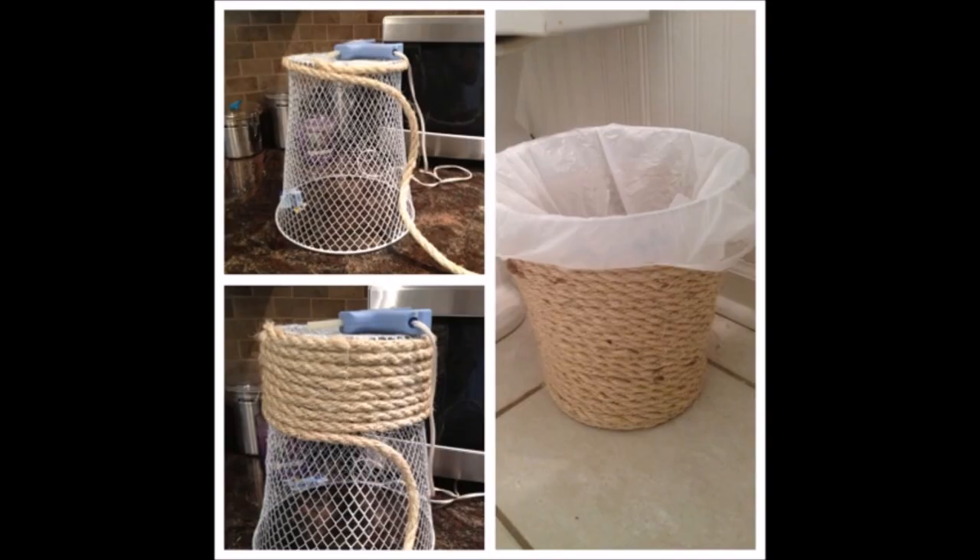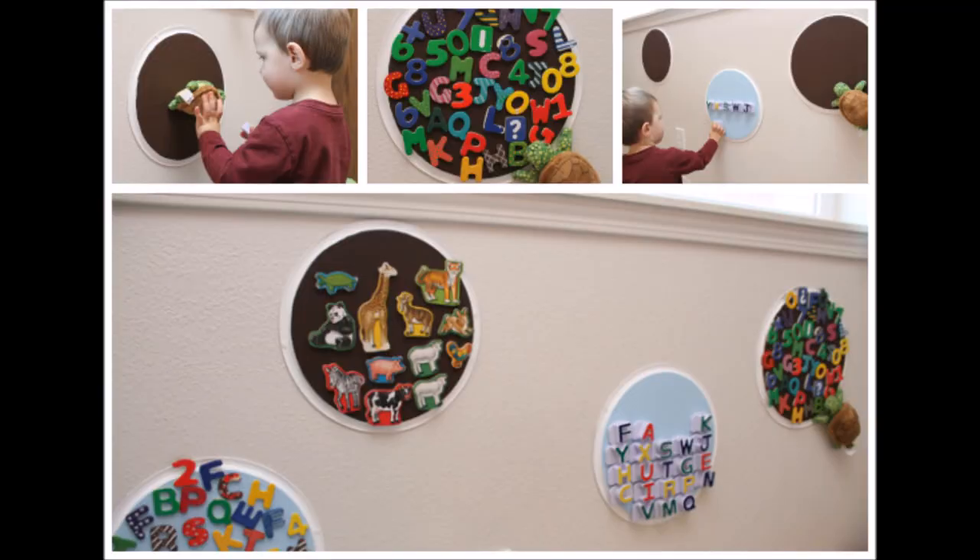29. Trash can makeover. A regular trash can can disguise itself into something with all-new appeal, charm, and class. The secret lies in wrapping — or gluing — lots of rope around the trash can, and you won't even know when you've done with the project. 30. Magnetic toy storage with pizza pans. If you're a mom of little kids, you understand the trouble of magnetic toys getting all over the fridge, appliances, and even the floor. Some steel pizza pans are all you need. When painted bright and mounted on the wall, they become the perfect area for kids to keep all their toy magnets in place.